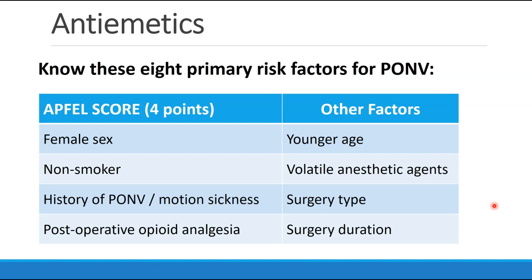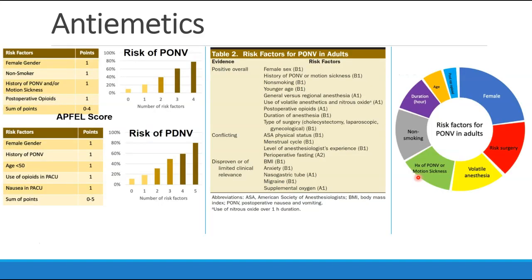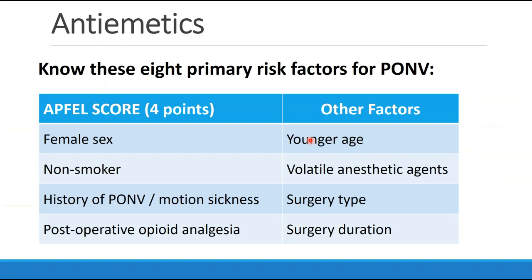You would be wise to know the eight primary risk factors for PONV. Those would be the four of the APFEL score — female sex, non-smoker, history of PONV, and postoperative opioid analgesia — and then the other four factors: younger age (below 50), the use of volatile anesthetic agents, the type of surgery (some surgeries being more emetogenic, like cholecystectomy, laparoscopic surgery, gynecological surgery, and certain surgeries on the ear and eye), and the duration of surgery.